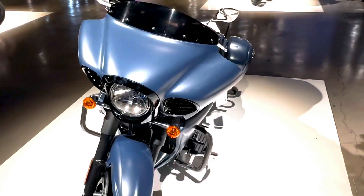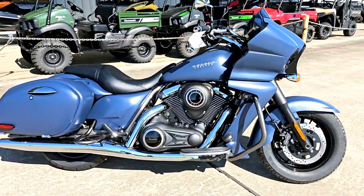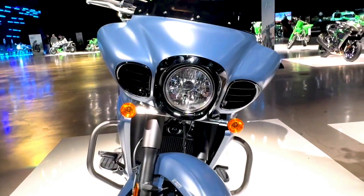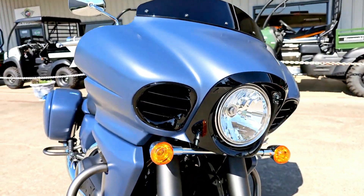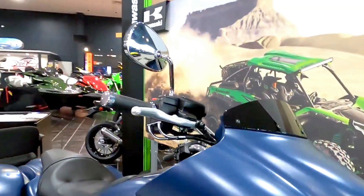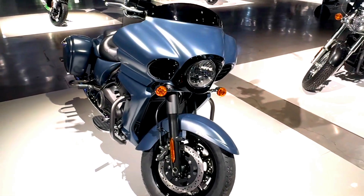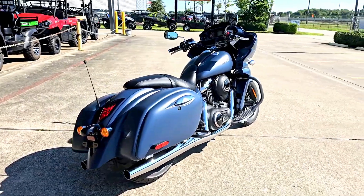Welcome to our channel. Today, we're diving into the world of cruiser motorcycles, where style meets performance, with a closer look at the 2024 Kawasaki Vulcan 1700 Vaquero in its stunning metallic matte twilight blue color. The 2024 Kawasaki Vulcan 1700 Vaquero is a bold and stylish bagger designed for those who crave the perfect mix of comfort, power, and advanced features. With its muscular stance, powerful V-twin engine, and a host of modern amenities, the Vaquero is a cruiser that demands attention.